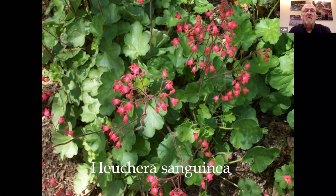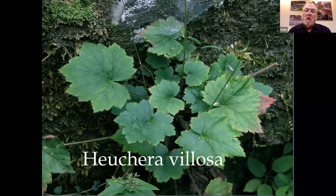Heuchera villosa is probably our number one plant being used for breeding right now. This is our native wild coral bell — you will find it in the woods around here. Villosa is being used for a lot of the leaf size, producing those really large leaves. It adapts to very dry shade around here very nicely. In the Midwest, we're usually talking about extremely dry shade because the trees are taking so much moisture out of the ground. Heuchera villosa is adapted to those dry conditions but produces those really nice large leaves.